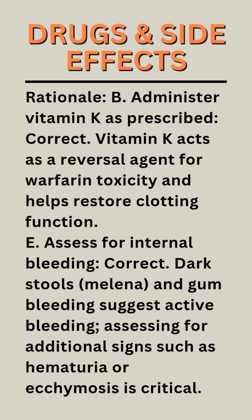Rationale E — Assess for internal bleeding: Correct. Dark stools (melena) and gum bleeding suggest active bleeding. Assessing for additional signs such as hematuria or ecchymosis is critical.